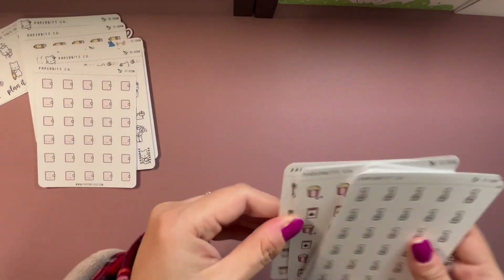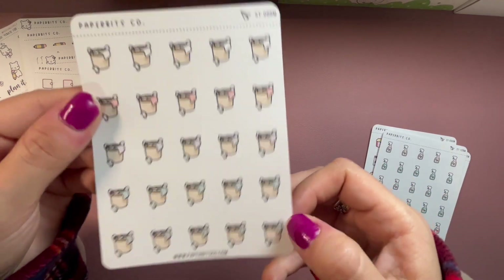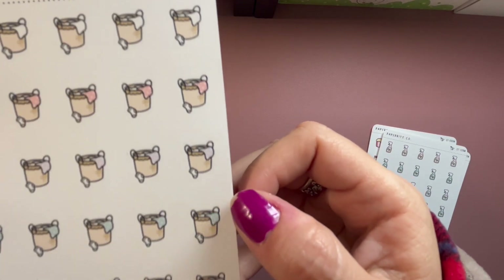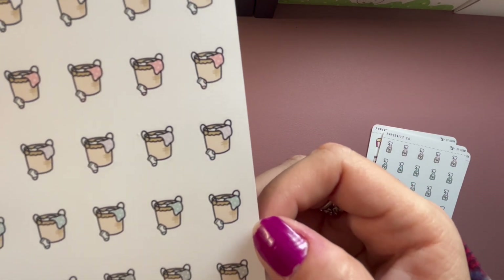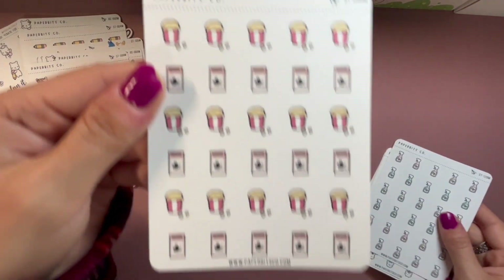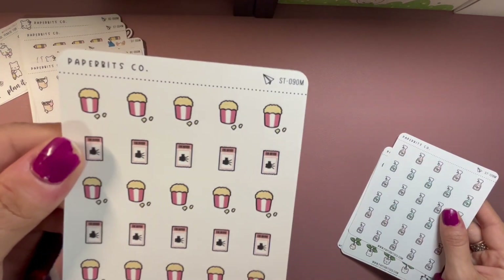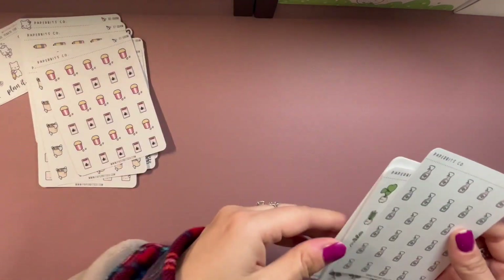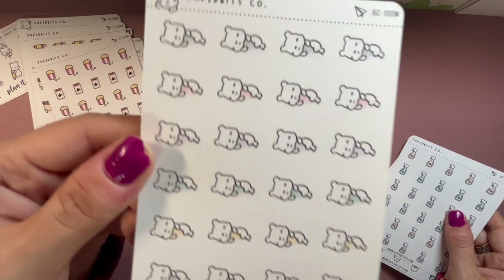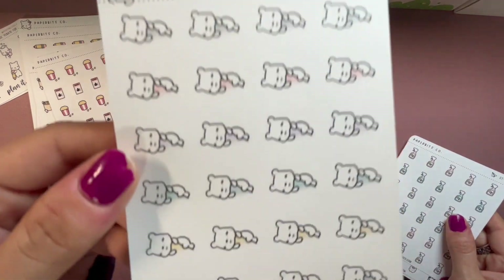Very cute spring picnic floral themed pink journaling stickers. Then there's laundry stickers — with each row the laundry is a slightly different color: white, pink, purple, black, blue, and gray. Popcorn stickers for movie nights — my husband and I have been doing movie nights on Saturday nights. I also got some 'not feeling well' but also 'I'm tired' kind of stickers.